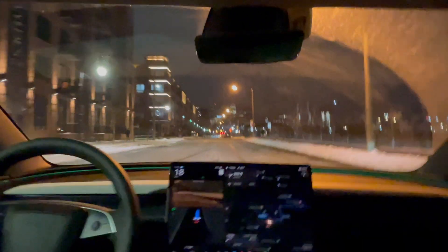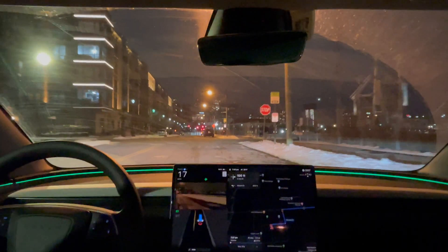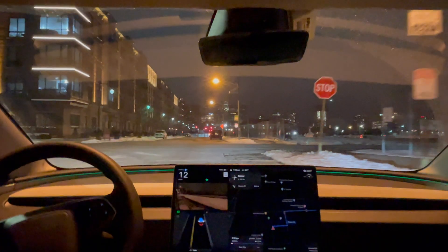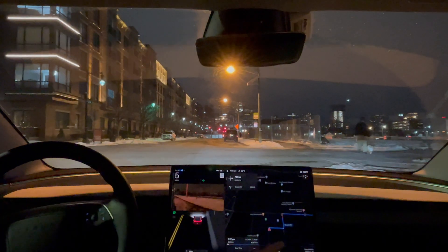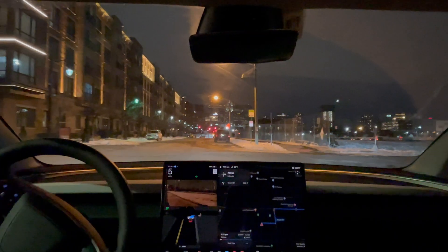It looks like making a U-turn isn't an option for full self-driving. From where I started, it could have definitely made a U-turn to get back. I started right around here and could have made a U-turn to stay on the block, but it didn't do so.